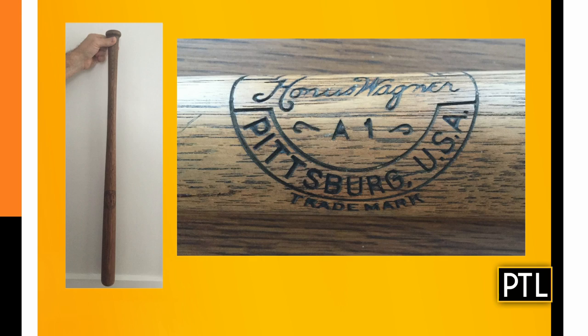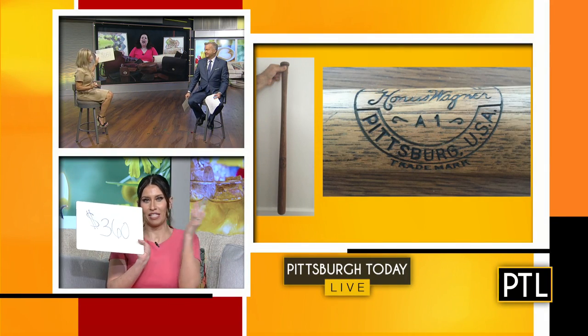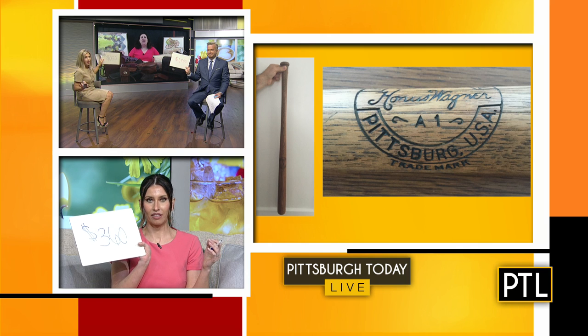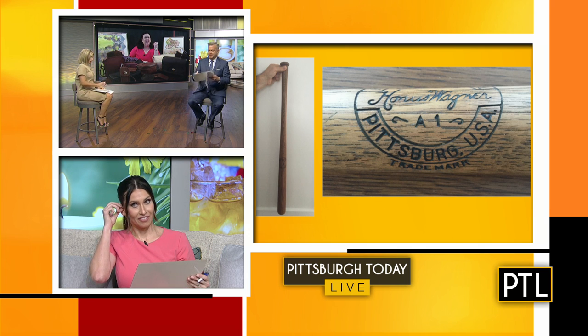We got to guess. I'm going big — I'm going 650. Mary? 360. I went way higher — $1,800. $500. I'm on the board. Mary had 360. Mary has two points now.